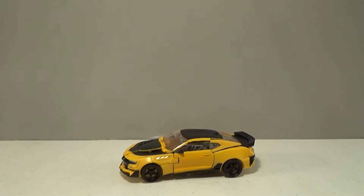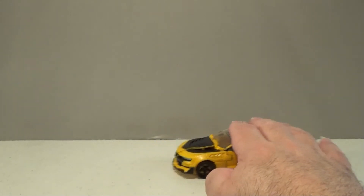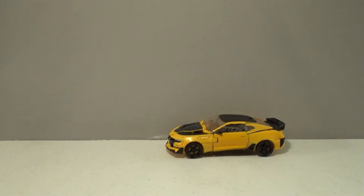There's Bumblebee in his alternate mode from The Last Knight — a 2016 Chevrolet Camaro. And how well does he roll in this mode? Not like you'd expect for a Camaro — he goes pretty fast. Let's take a look at the other Bumblebee.